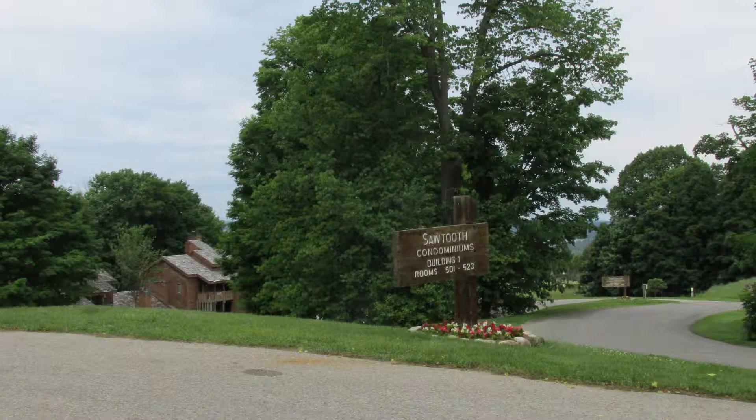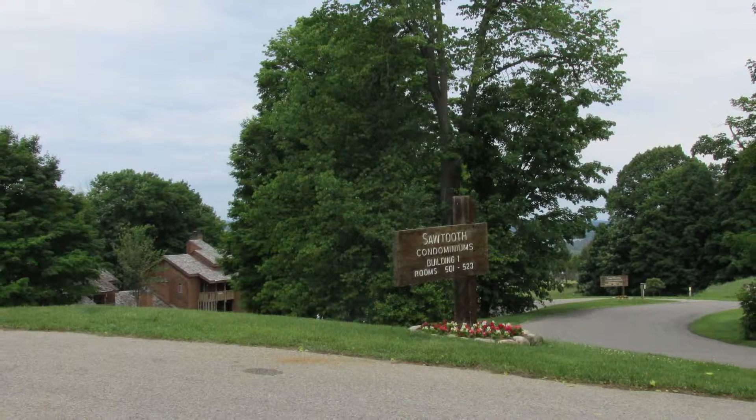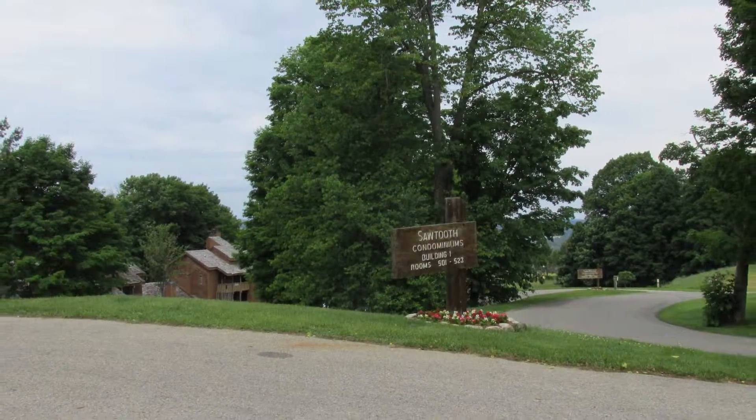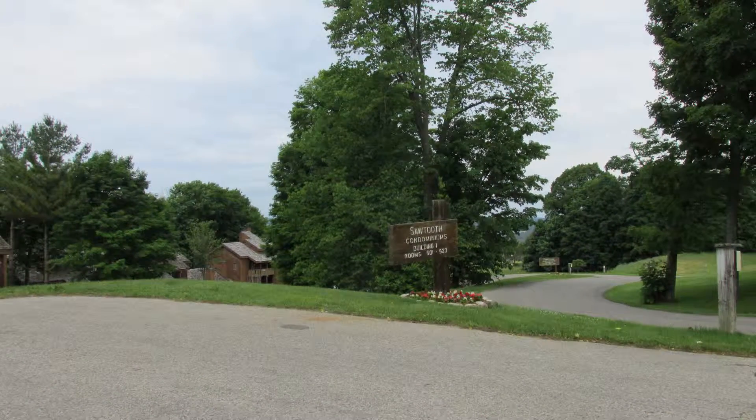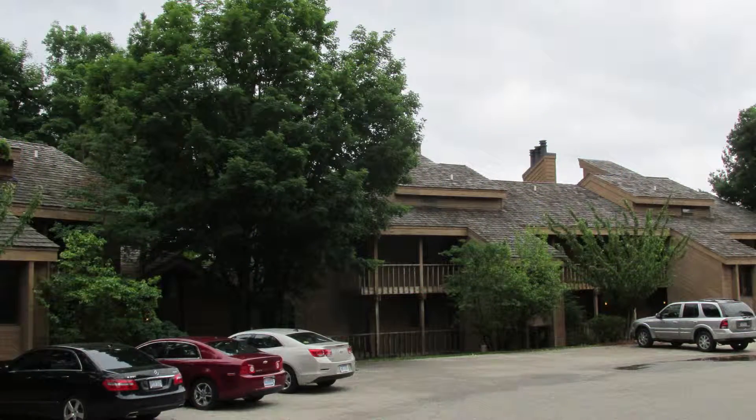This is Ryan's Resort Resources. Shanty Creek, located about four and a half hours from Detroit, is in Bellaire, Michigan. This four-season ski-in, ski-out 4,500-acre resort has something for everyone no matter what the season.